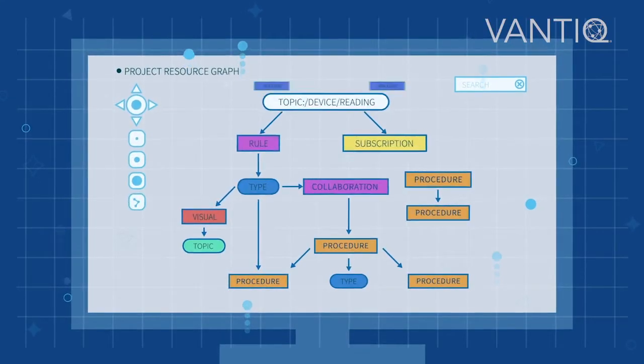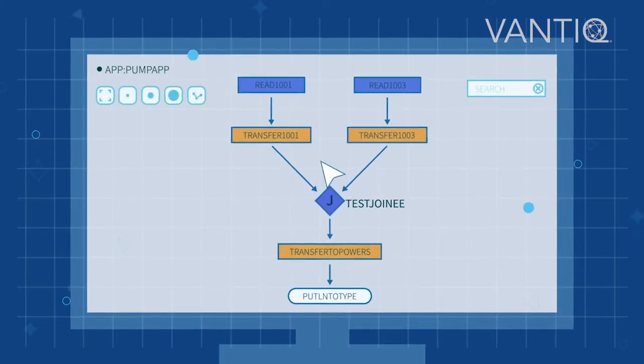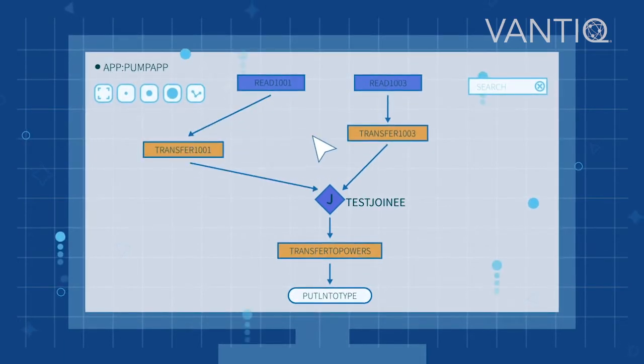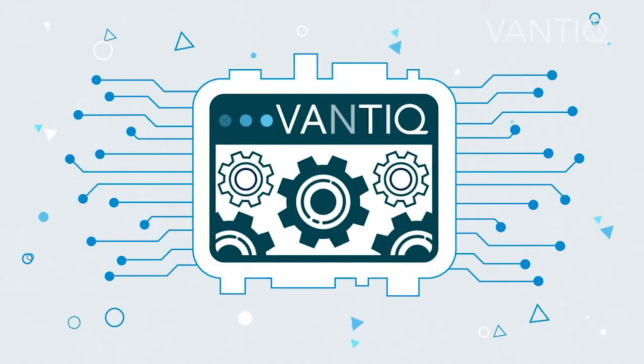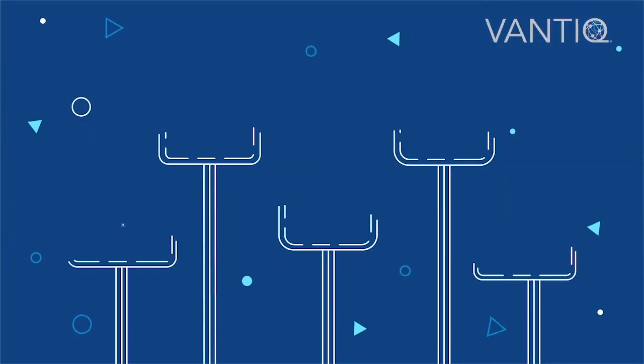It is important to mention that Vantik technology can be developed and implemented quickly and easily by any company, due to its low-code tools and great capacity to connect and integrate data with a variety of sources.